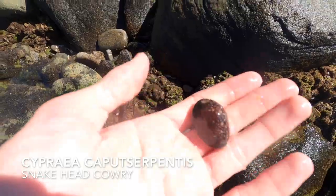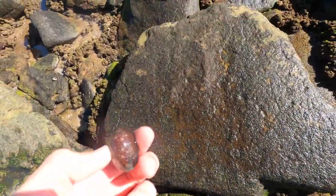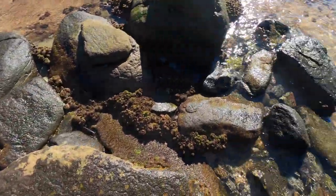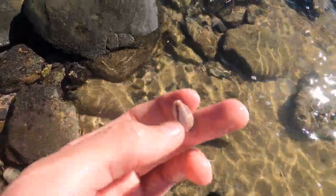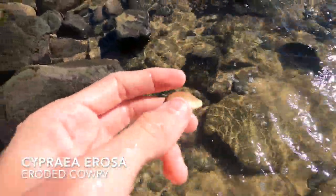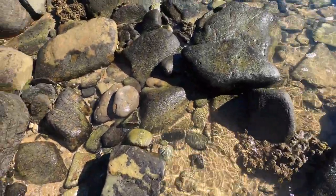Another common shell — a snakehead cowrie. I probably find 10 to 15 a day honestly, these guys are everywhere. Here we have a really eroded common cowrie, so I just chucked that back for somebody else. Next up is an eroded cowrie, Cypraea erosa — and in this video we find a bunch of them.